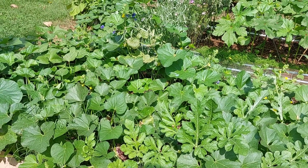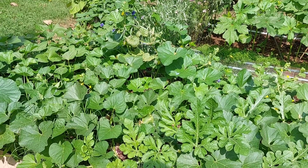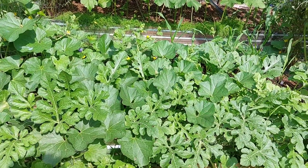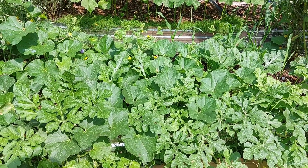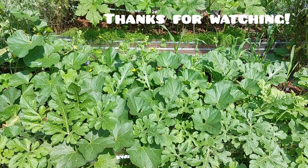I'm quite surprised at the production of this Hale's Best cantaloupe, and just really how thick and lush she has grown. I'll keep you updated on the progress of my melons and my garden in general. Have a wonderful day — bye-bye!